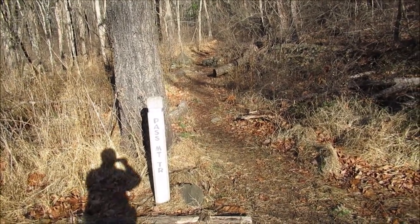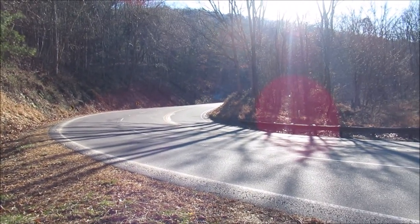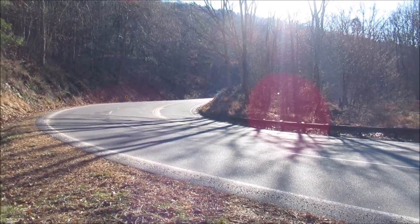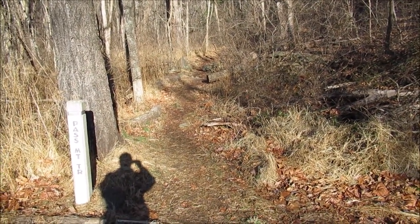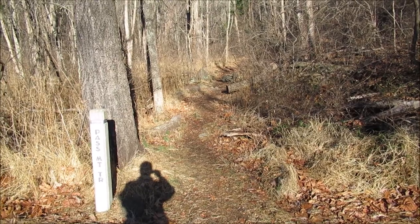Here's the Pass Mountain Trailhead. The parking area is just around the turn down there to the right. This is an old road that went up this side of the mountain and down the other side. Let's head on up.